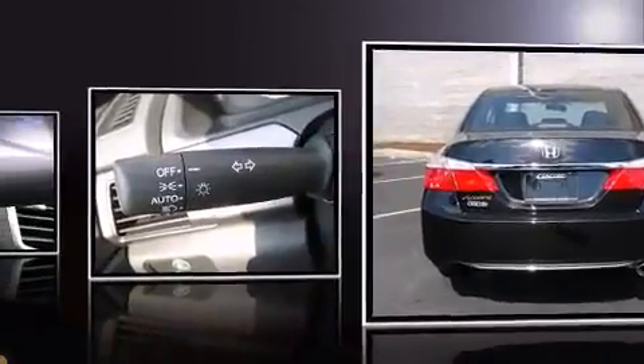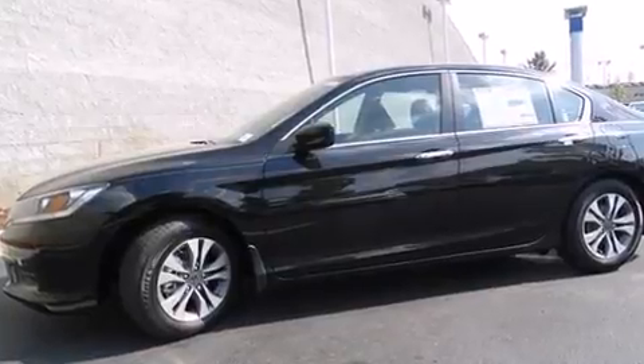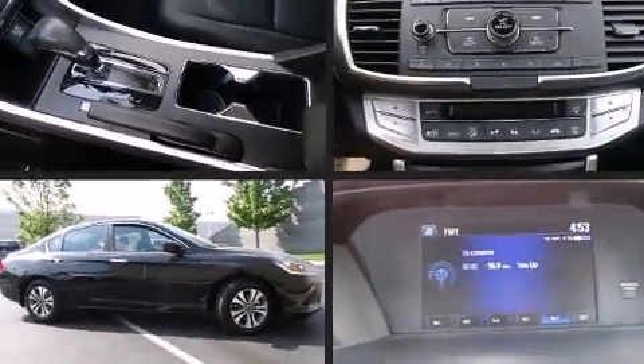Honda prioritized fit and finish as evidenced by delay-off headlights, one-touch window functionality, a tachometer, and air conditioning.